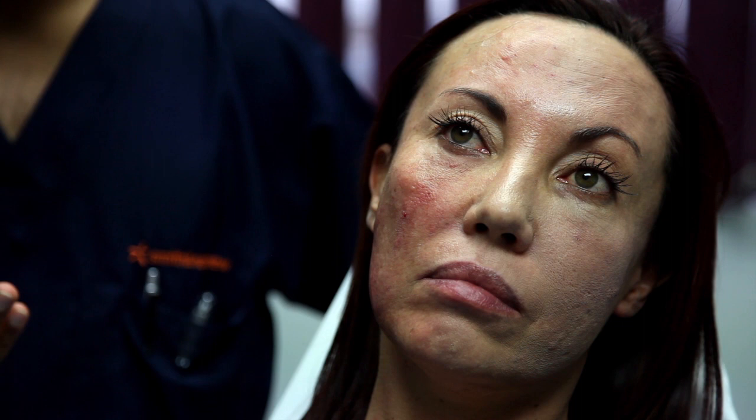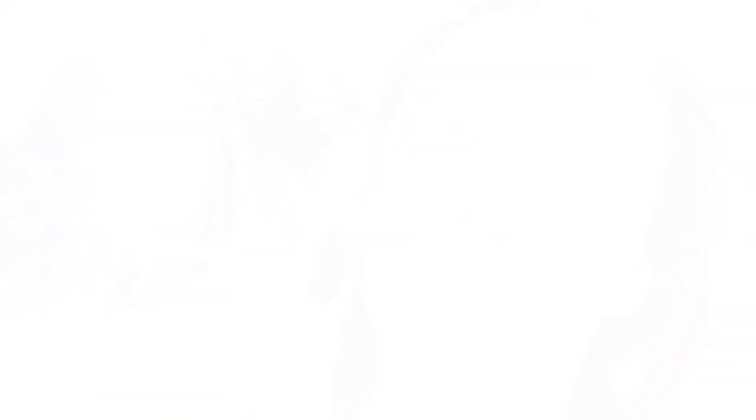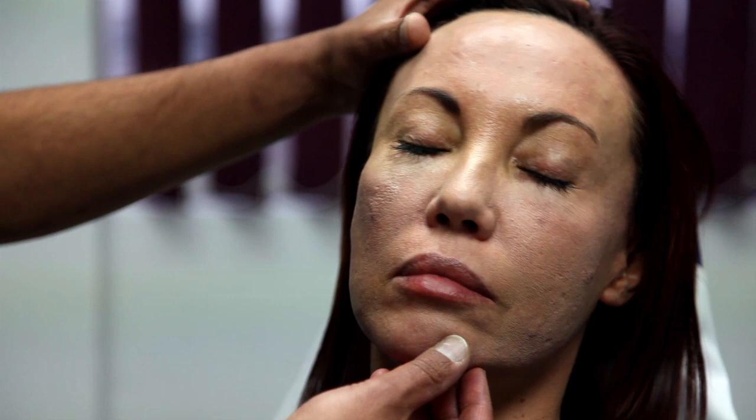What this product allows you to do is that within essentially walking out of the office, you could go to an important meeting without anyone actually knowing the difference as to what you've had done. The treatment I did today was fairly aggressive in that I was fairly superficial in the skin, injecting hyaluronic acid very close to the surface. This normally creates a lot of erythema and a lot of patients are worried about going back to work or going for a dinner date that evening. With this Oxygenetics foundation, that has become a thing of the past.